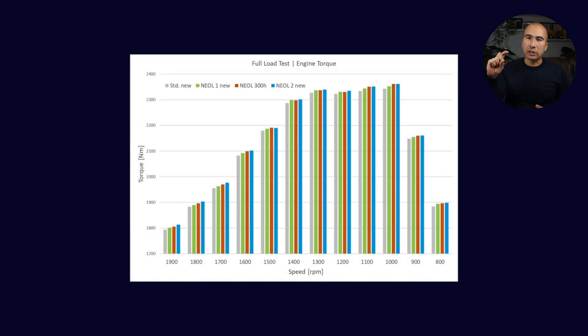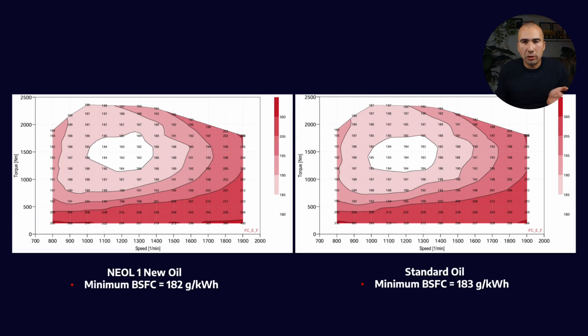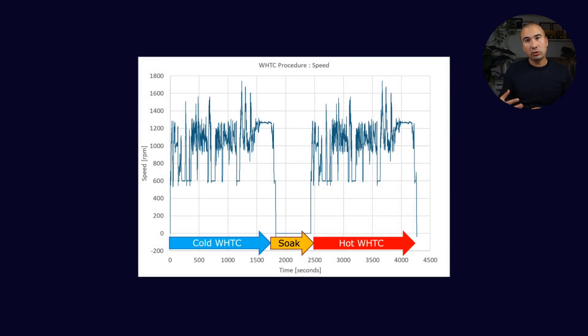For brake-specific fuel consumption, the difference is almost negligible — 182 grams per kilowatt-hour versus 183 grams per kilowatt-hour. In terms of friction, again, very little difference between the Neol chemistry and the OEM-approved oil. That's good — it's showing we're not entirely dependent on that old chemistry to get the results we want. Finally, the emissions test was run over both a cold and a hot standardized cycle. They measured all the emissions and were able to show there was no significant difference between the OEM-approved oil and this new Neol technology.